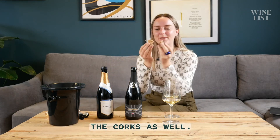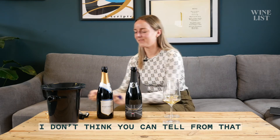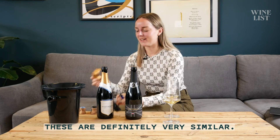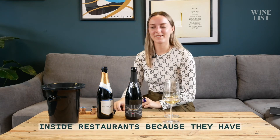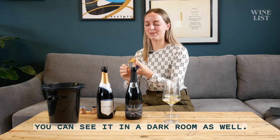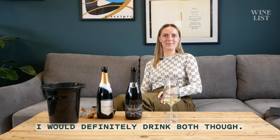I was also trying to inspect the corks as well. The corks look very similar — I don't think you can tell from that though. These are definitely very similar. I always loved serving Nightimber inside restaurants because they have such an easy open, and you can see it in a dark room as well. So very interesting — I would definitely drink both.